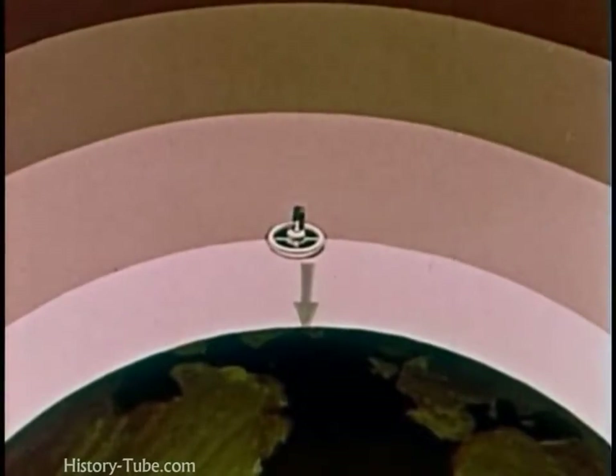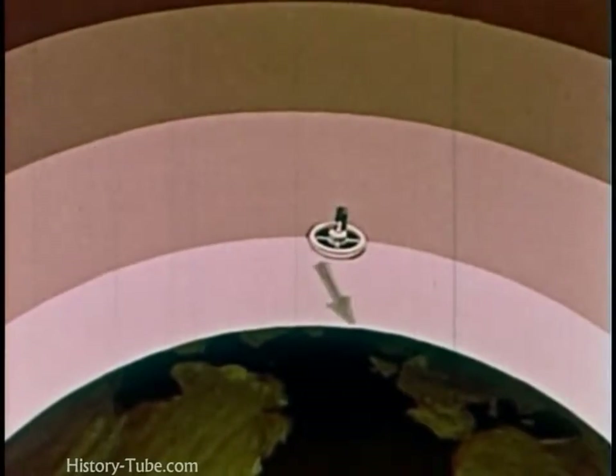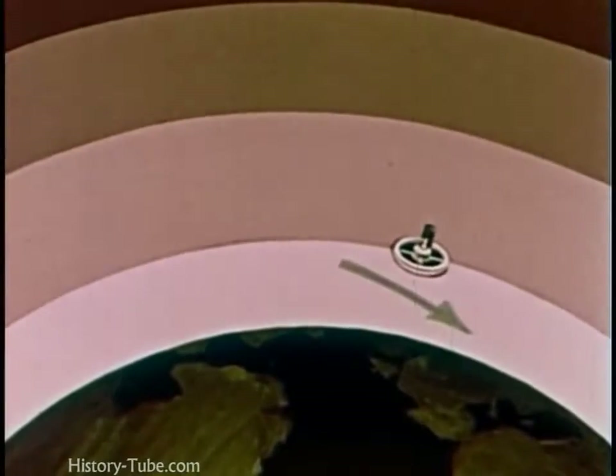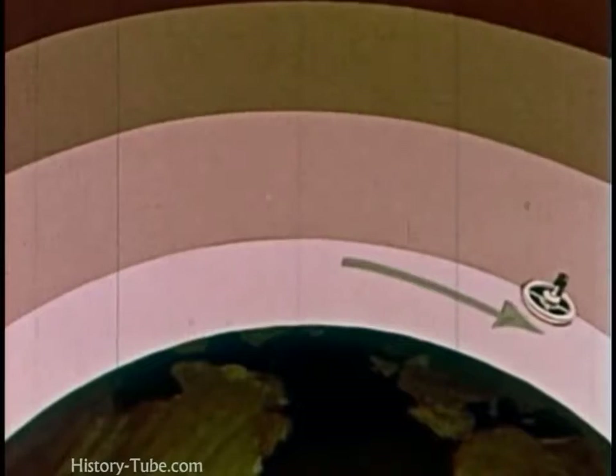The Earth's gravity still pulls the station, of course, but the direction of the pull is changed by the satellite's forward motion. Instead of falling to the surface of the Earth, it keeps falling around the Earth.